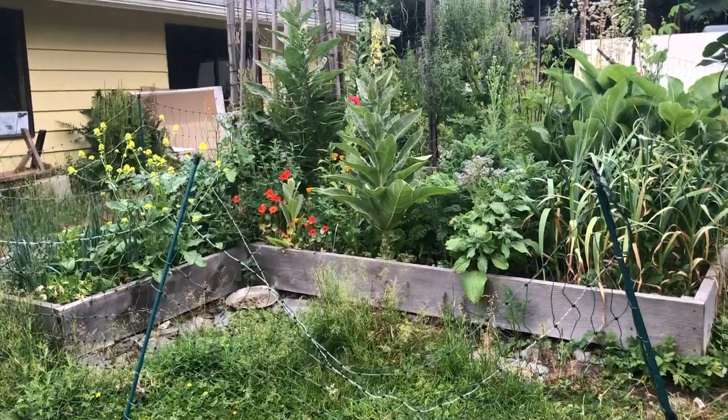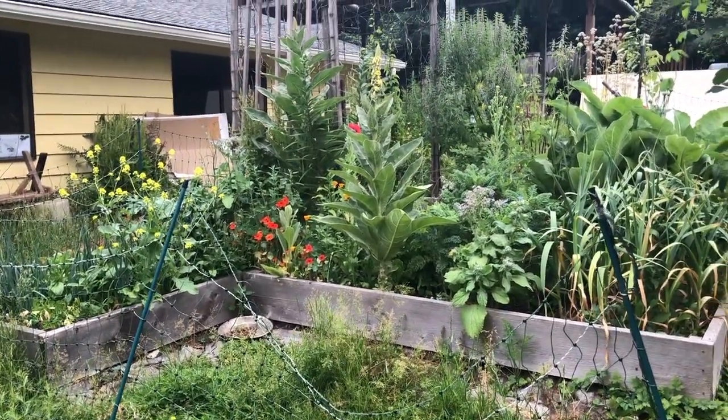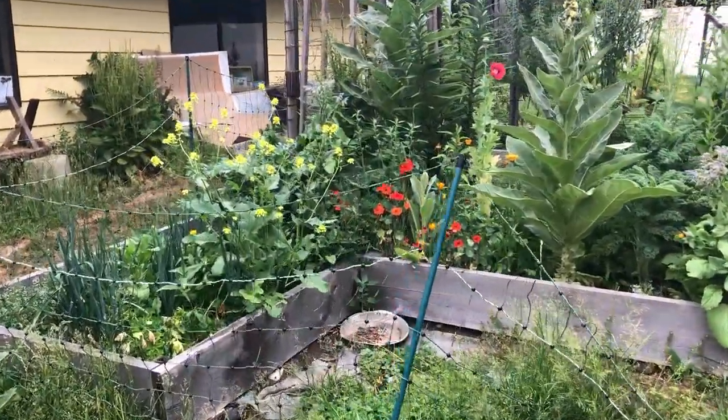Good morning, Eagle Song Gardener here. Today I'm in the Box Garden. It's June 30th, last day of June, and I just want to show you this amazing explosive growth of June.